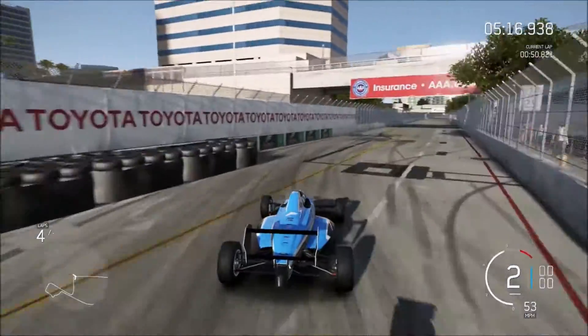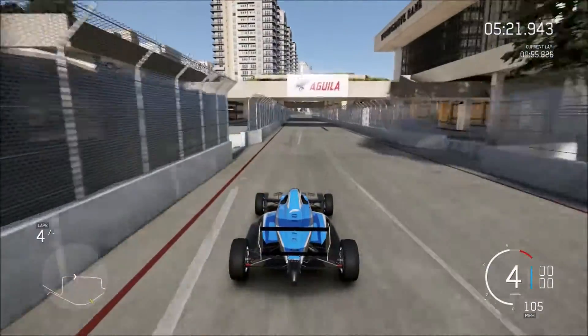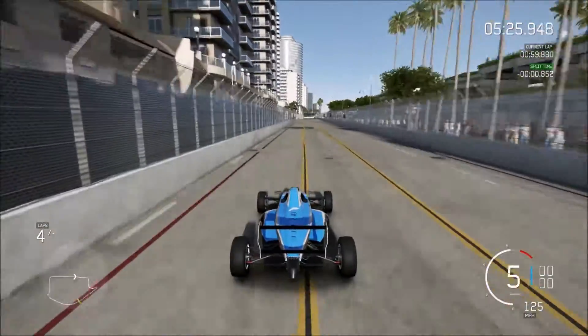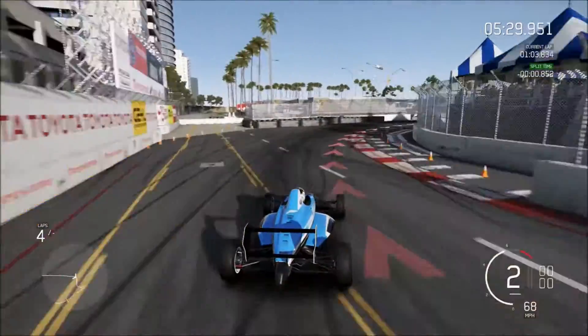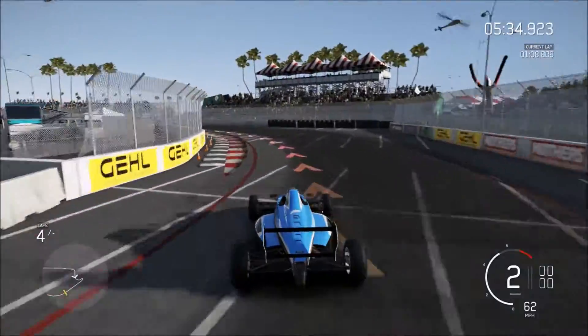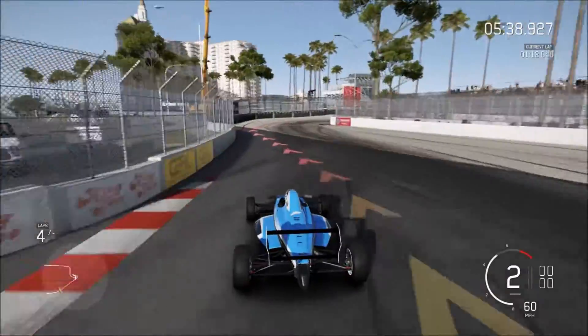This car handles very well in the rain with or without TCS. I felt like I didn't need TCS — traction control isn't a necessity when it comes to launching either. It doesn't necessarily make your car launch any better in dry or wet conditions, maybe a little better in wet conditions.